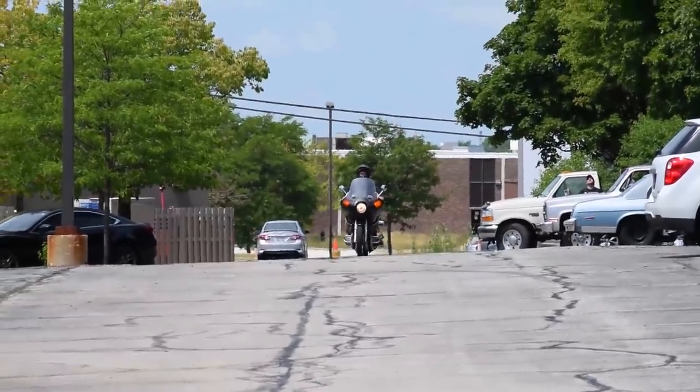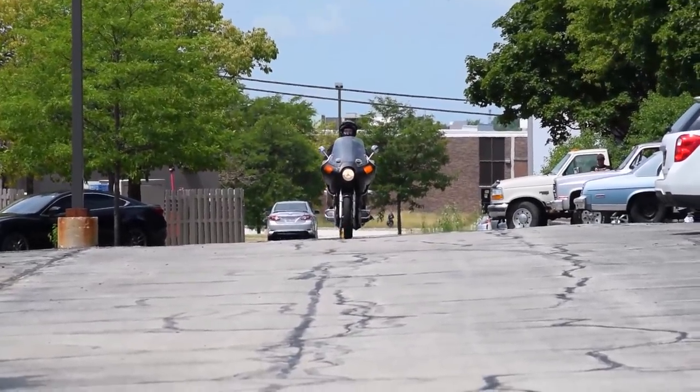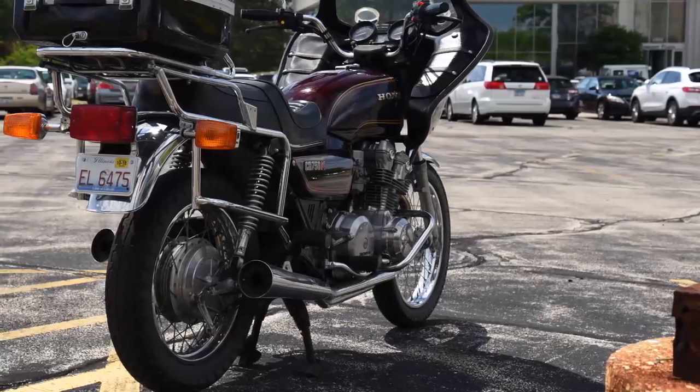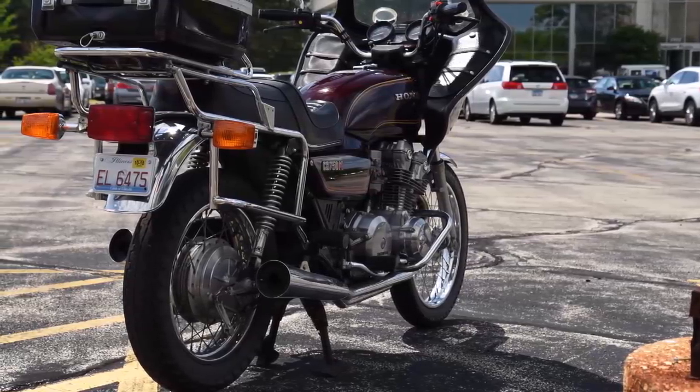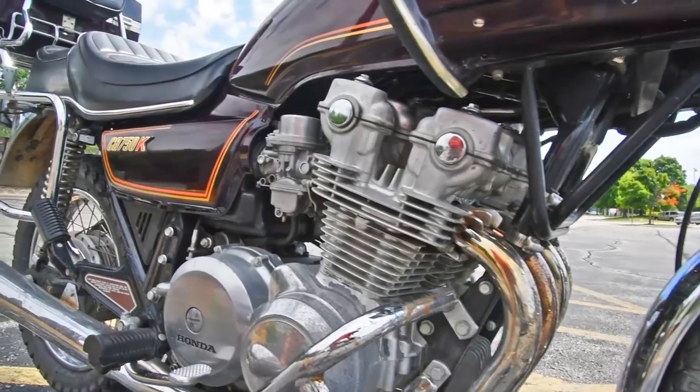Then, Japanese bikes wooed the American nobility, becoming the establishment, leaving Harley to take the rebel role. In its day, a CB750 would walk a Harley 75, which was a 1,000cc V-twin.